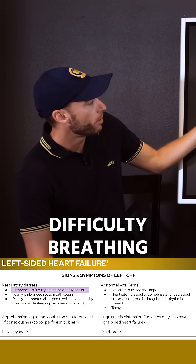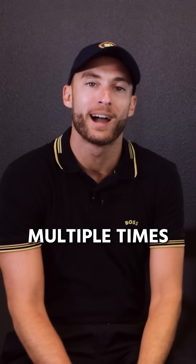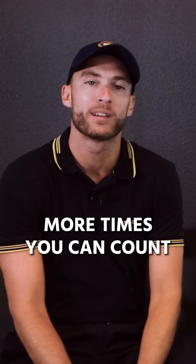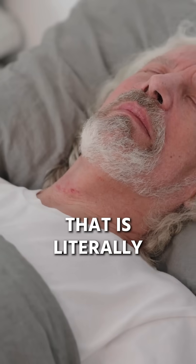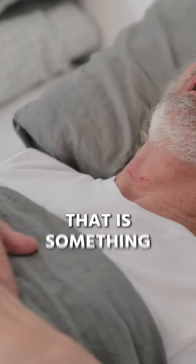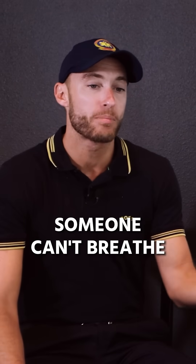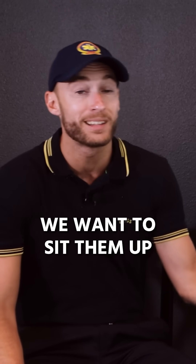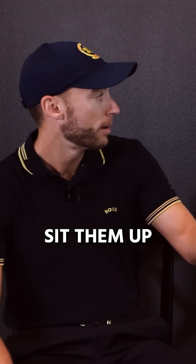Difficulty breathing when lying flat — orthopnea. You will be called multiple times throughout your career, more times than you can count, for someone with heart failure that has literally woken them up out of their sleep. They're laying flat, can't breathe. First thing before we do anything: sit them up so they can breathe better.